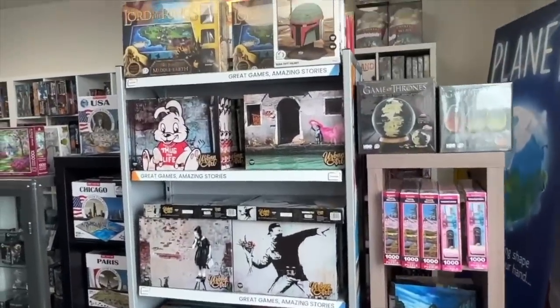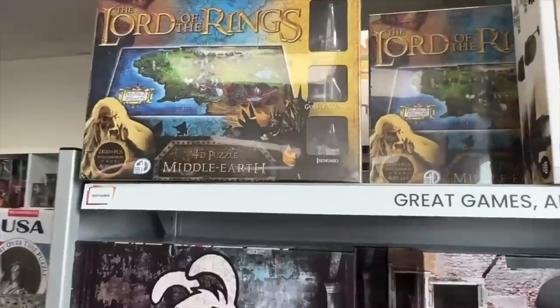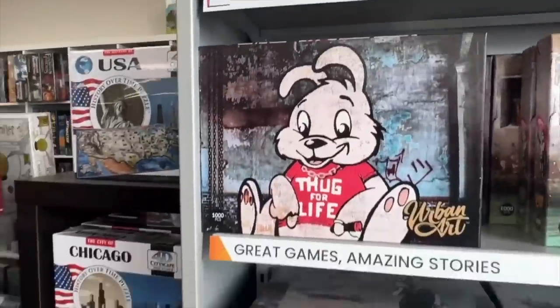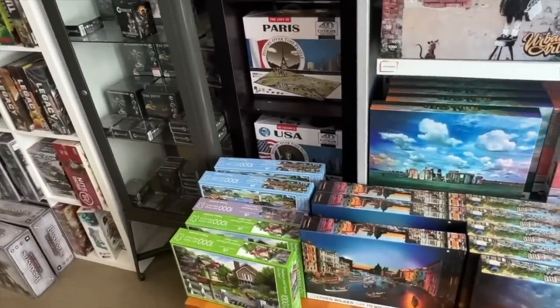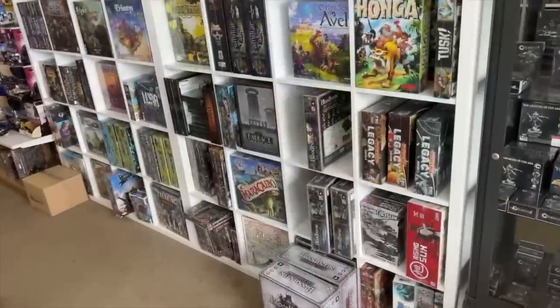There's puzzles, because the cross-section of puzzles and board games — there's a lot of people who buy both. I've never seen these 4D puzzles before, so that's kind of neat. I wonder if you can hang those on a wall, or if the things sticking off of it would poke people as they walk by. They have a lot of board games here.